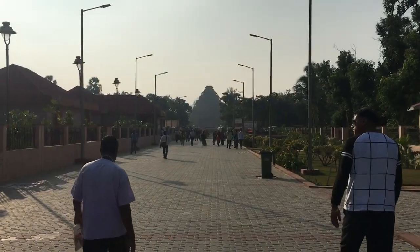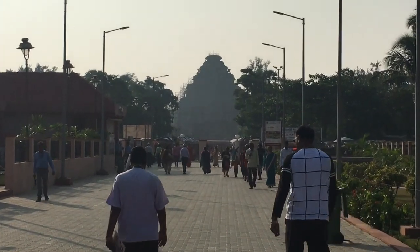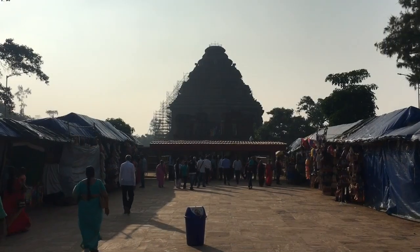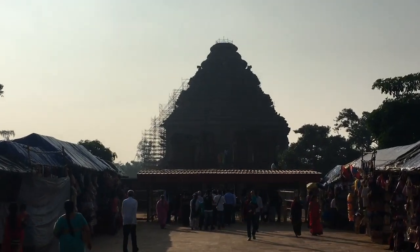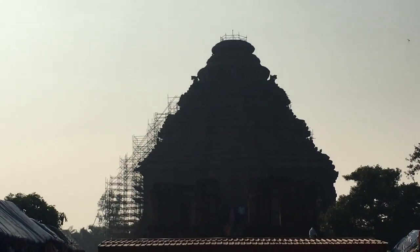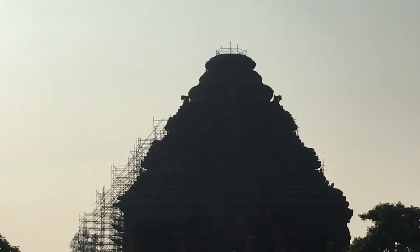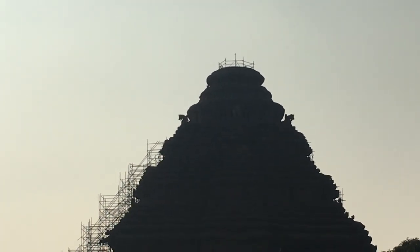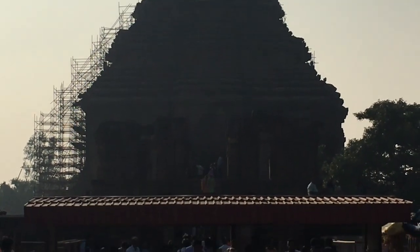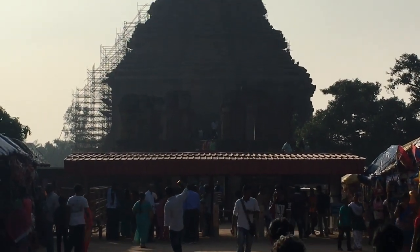The Sun Temple of Konark, built in the middle of the 13th century, is a massive conception of artistic magnificence and engineering dexterity. King Narsimadev I, the great ruler of the Gunga dynasty, had built this temple with the help of 1200 artisans over a period of 12 years. The Konark temple was designed in the form of a gorgeously decorated chariot mounted on 24 wheels, each about 10 feet in diameter, and drawn by 7 mighty horses.